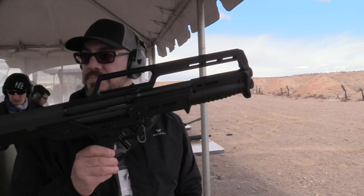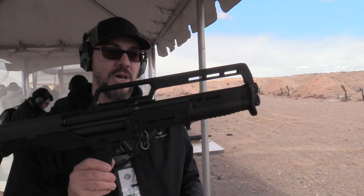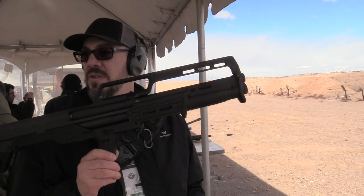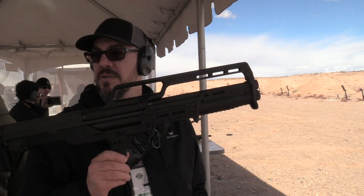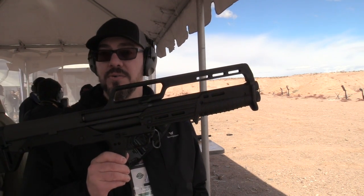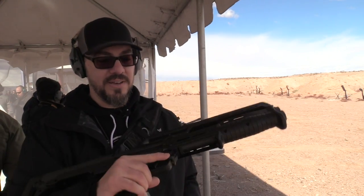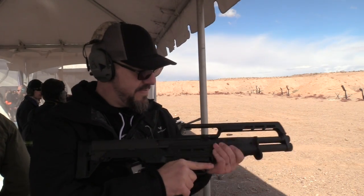We're also going to offer mag extensions and barrel extensions for it — extend it out, get a little six or eight inch. We'll probably do four, six, or ten round extensions. Wow, that looks like a lot of fun. So far, so good. Feels good. Love it.